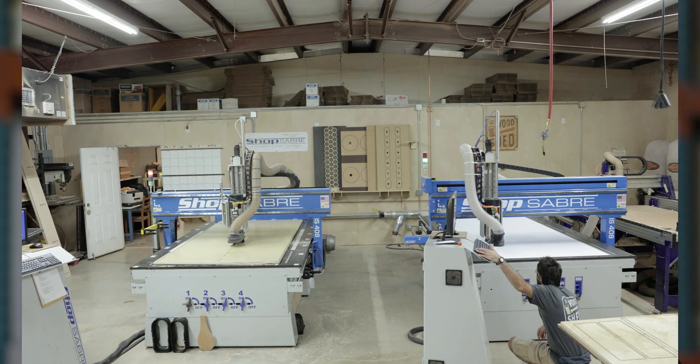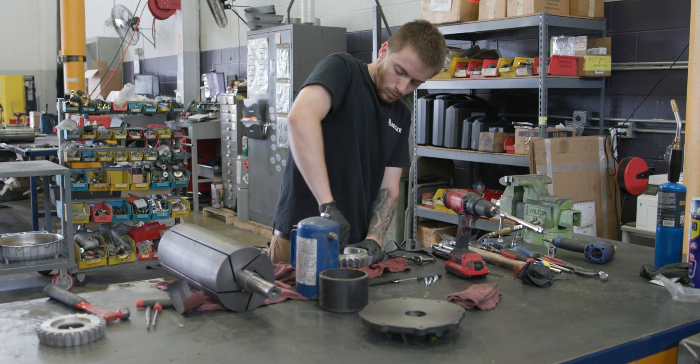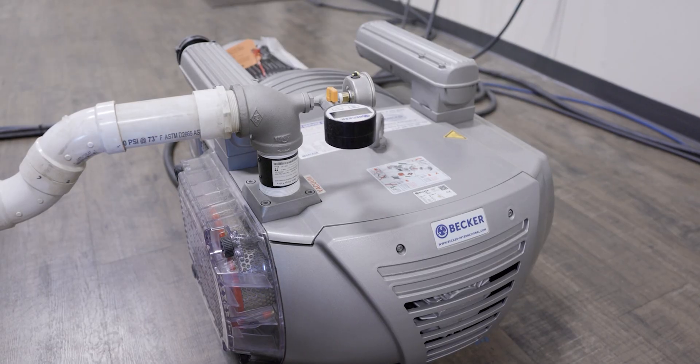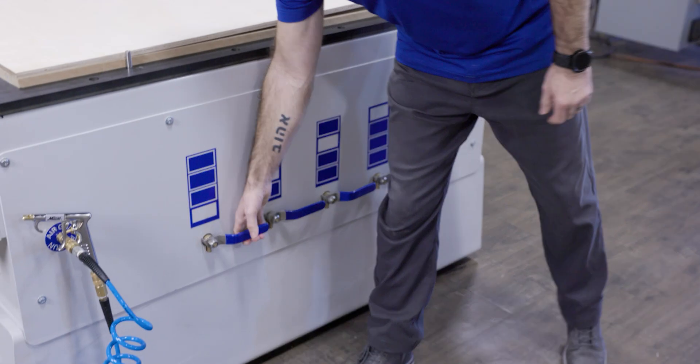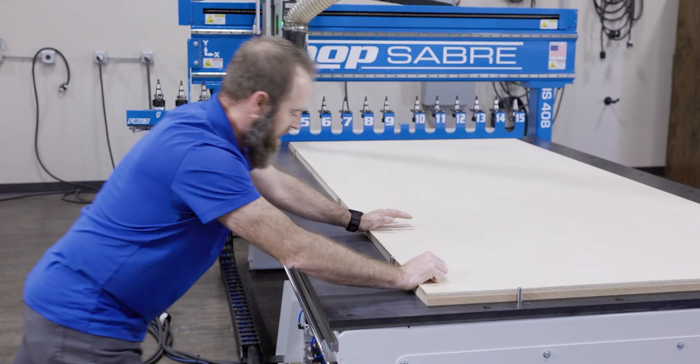The pumps significantly contribute to an optimal woodworking environment, with reduced noise levels, streamlined maintenance processes, and minimal downtime, redefining the operational landscape. Of particular note is the establishment of a robust vacuum hold-down system for CNC machines, ensuring secure workpieces during cutting or routing operations.